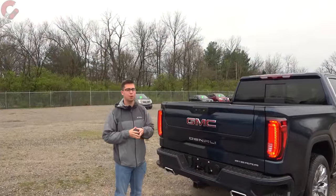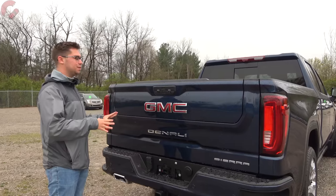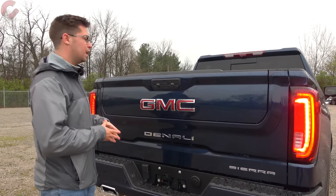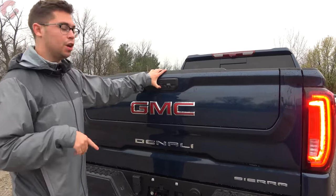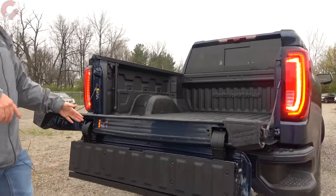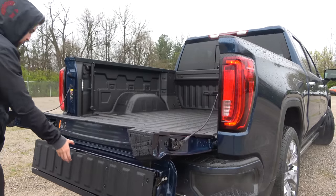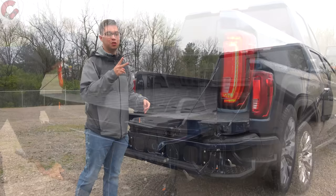The GMC Multi-Pro tailgate is still one of the coolest features on this truck. There are six different modes available on the Denali models. Push one button to lower the full tailgate, push another to lower just the inner step section, which makes entry into the bed very easy. And that's not the only way to access the bed — there are actually two other ways.